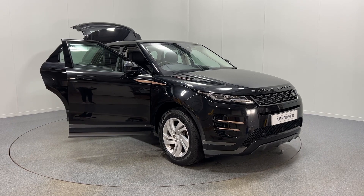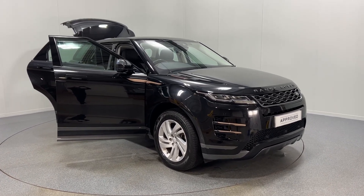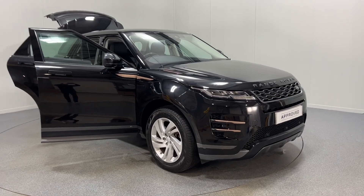Hello and welcome to Lloyd Land Rover Carlisle. Here we have for sale a very nice Evoque D150S R-Dynamic in Santorini Black.